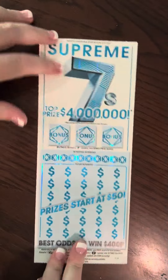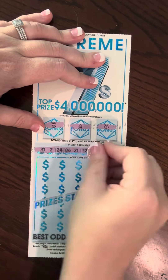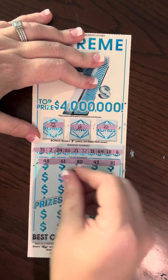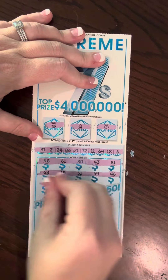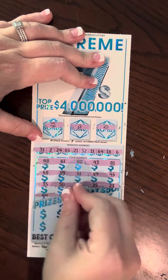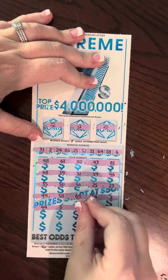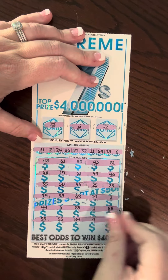On to our last one for today. Bonuses: we got a hat, a bell, and a clover. No bonus. Winning numbers: 31, 2, 24, 86, 21, 32, 11, 64, 18, 6. Card numbers: 48, 61, 80, 43, 81, 68, 19, 51, 59, 46, 35, 50, 56, 25, 23. We needed 24, of course. 49, 58, 69, 14, 3, 44, 5, 85, 1, 88, 53, 55, 84, 4, and 60.